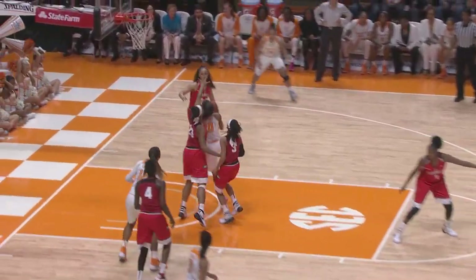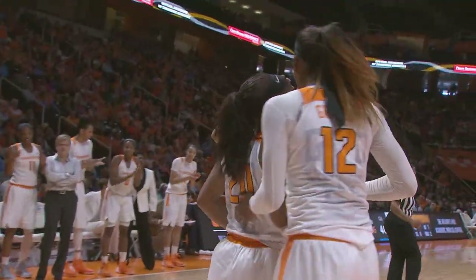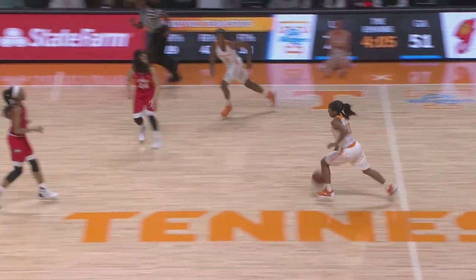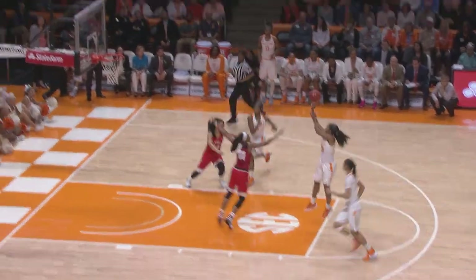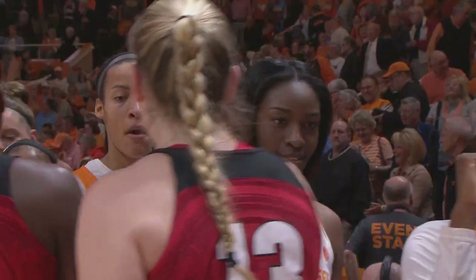Cooper drives into the paint, puts it up right side — count it, and she is fouled. Nard with a steal, off to Cooper, two on two. Cooper at the free throw line, pulls up — got it. Final score: Tennessee 80, Georgia 60.